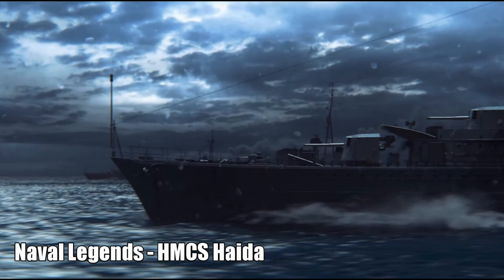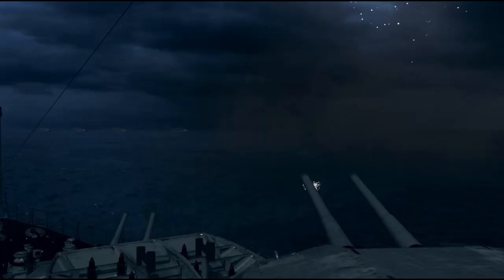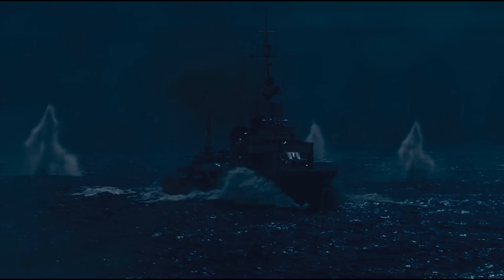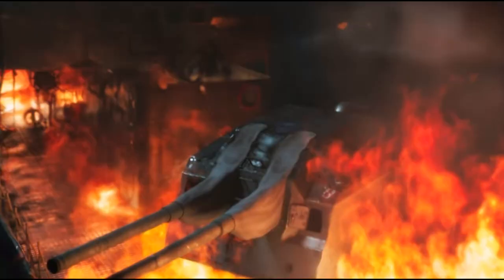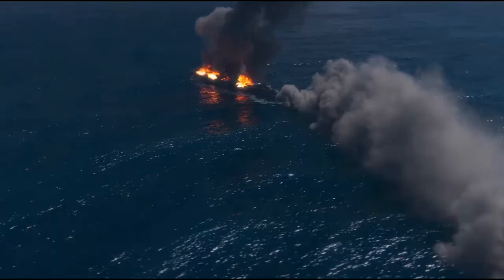She was accompanied by the two Narvik class destroyers Z32 and Z24, and the ZH1 - formerly the Dutch destroyer Tjerk Hiddes, captured after the fall of Holland in May 1940. The enemy ships, realizing they'd been detected, altered course and fired torpedoes - all of which were avoided. Haida engaged with HMS Tartar, HMS Ashanti, and HMCS Haida with main and secondary armaments at close range. Z32 was seriously damaged and eventually run ashore; ZH1 was sunk by gunfire and two torpedoes from Ashanti.